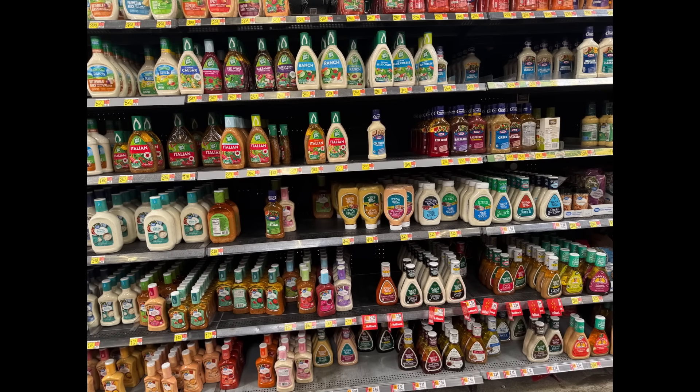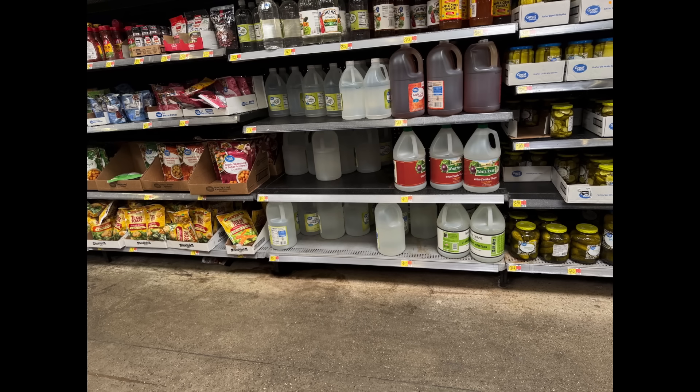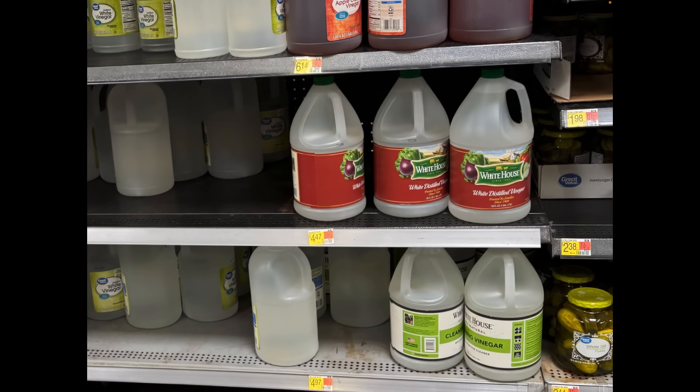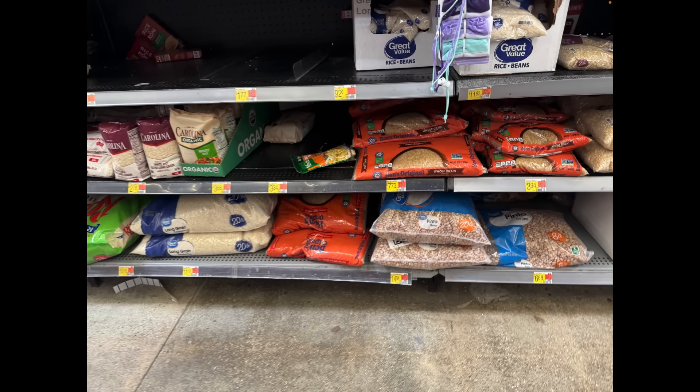Mayonnaise, mustard, and salad dressings — we haven't really had many issues with any of those three recently. Vinegar continues to be a little sporadic, probably due to the industrial shortage. It's probably going to be more hit or miss. This White House brand is new — we've never had this brand before. It's cheaper than the cleaning vinegar. I'm not sure — that spot used to be Heinz, I believe. So they may have changed the name brand to something else, or maybe Heinz decided to rebrand themselves.